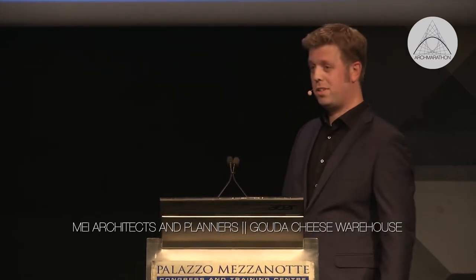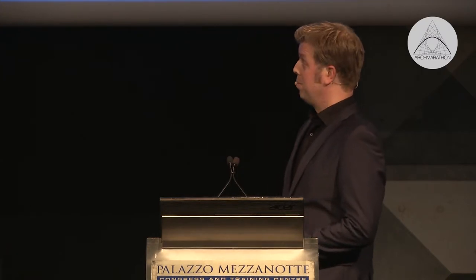Here you see in the picture the old cheese warehouse in the middle. It's two big blocks in the center of the picture, and it's the only big cheese warehouse in Gouda. You all know Gouda cheese — it's world famous. Gouda is the cheese capital of the Netherlands, and these two warehouses stored all the cheese for the farmers, 170 farmers from the Gouda region.